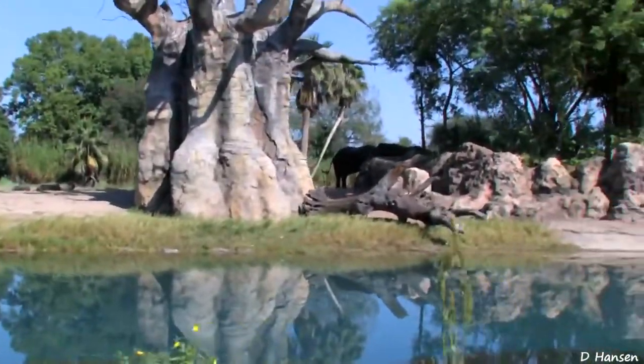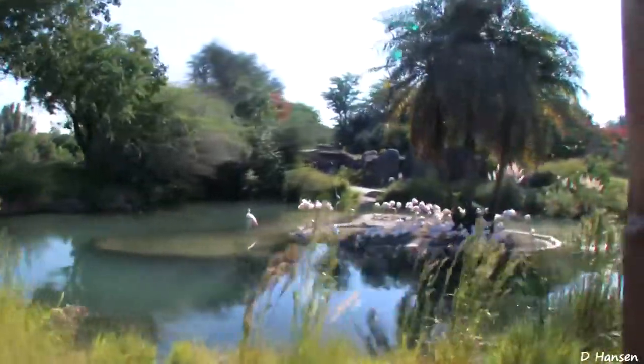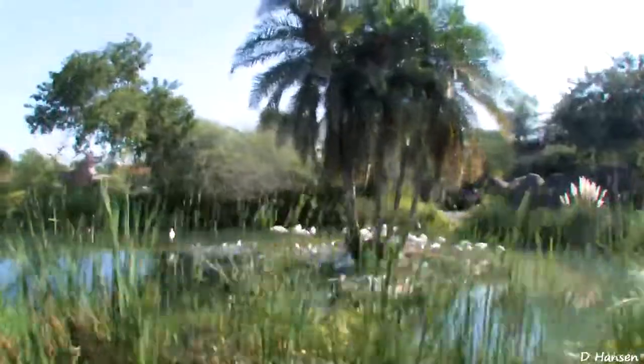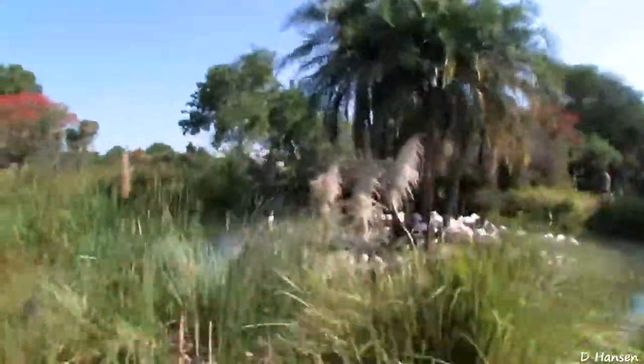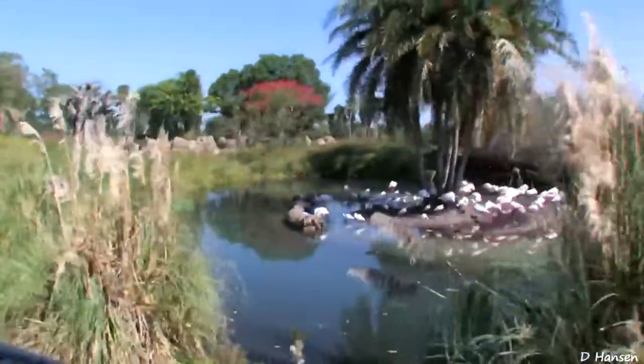It looks like a flock of greater flamingo have flown into this water. Greater flamingo are the lightest in coloring of all flamingos, and they do get that light pink tint from the food that they find — and that is mostly from shrimp. But anything with carotenin in it will give them that light pink tint.